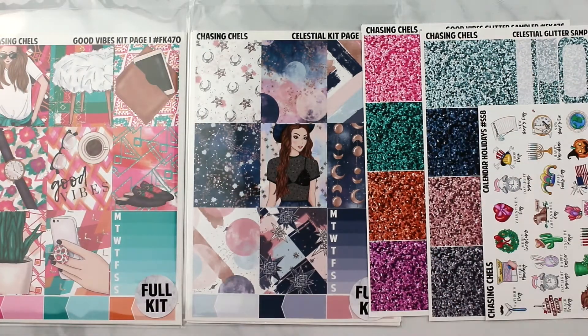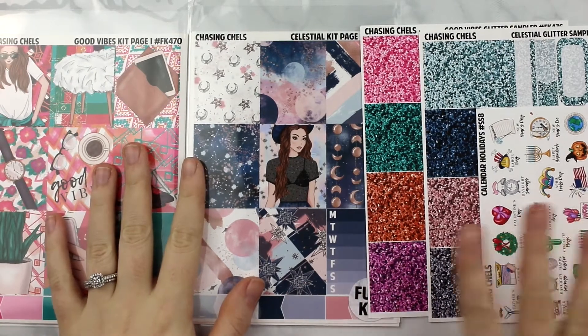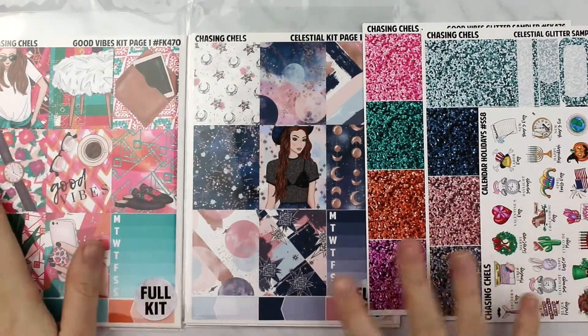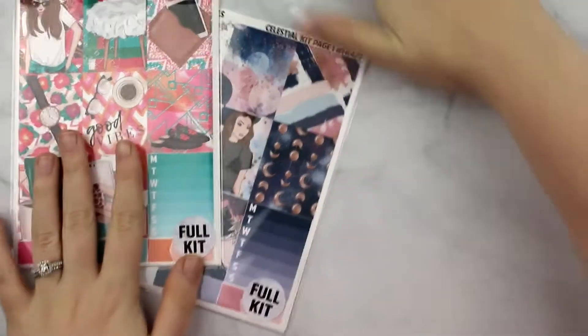Hi guys, I am here to do the new releases for January 12th and I thought that I would just show you the two kits and the one single sheet along with the matching glitter headers for those kits. This should be a pretty quick video because there's not very many things. It's been a busy week but this is what I was able to get done, printed and cut and all that.